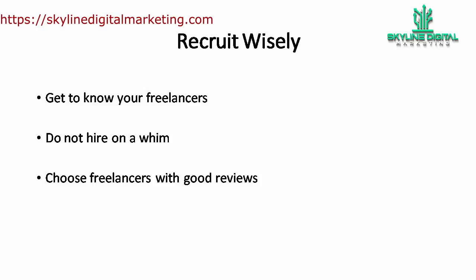First, recruit wisely. You need to know who you are working with — get to know your freelancer from their profile and description. If there is no description, try to look for their contact. Message them directly to ask for their background and experience, or try searching for their social media accounts. Did you know that you can see a person's character from their social media behavior? It is even better if the person shares their work publicly on social media, as you can preview their work for free. For example, you might find a photographer who shares his work publicly on his Instagram account.